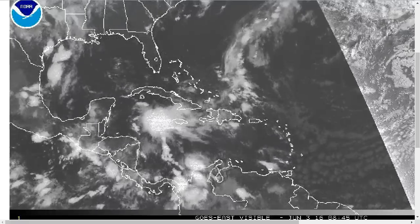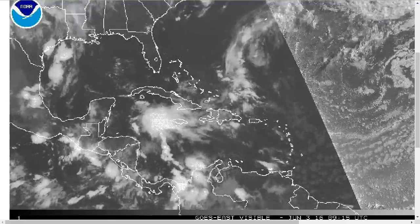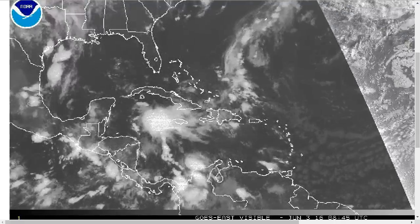Hi, you've clicked onto the Tropical Dibet for Friday, June 3rd, 2016. The thoughts expressed in this video are mine alone, and in making decisions, please always consult the National Hurricane Center and National Weather Service.